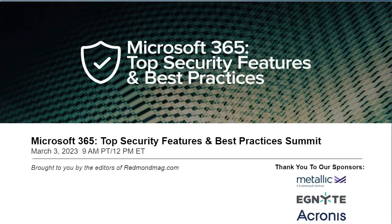Thanks to you for joining us. I'm John K. Waters, Editor-in-Chief of the Converge 360 Group of 1105 Media, and I'll be your moderator for the first of three information-packed sessions.